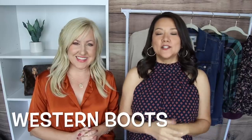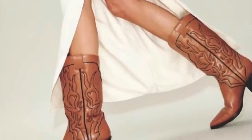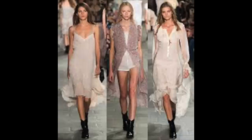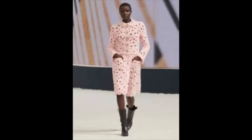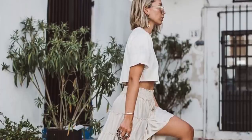Another popular style — and you may have already started to see these in stores — is western-style shoes. This can be everything from a traditional cowboy-style boot to an ankle boot with western-inspired features: a little bit of slouchy detail, or the decorative designs on some of the pointier western-style boots. I love this trend — I used to live in Tennessee, so I feel connected to my roots. It's super cute whether you style it with a flowy skirt, a dress, or boots.